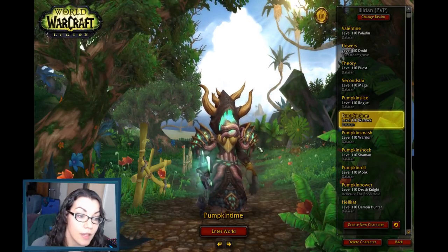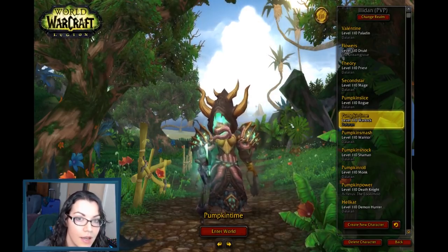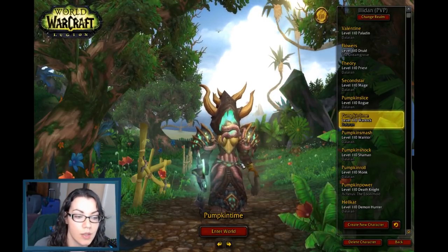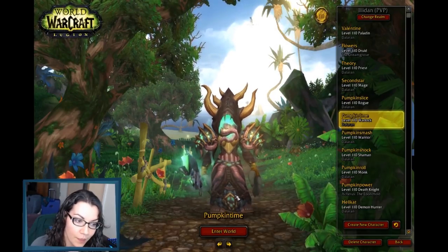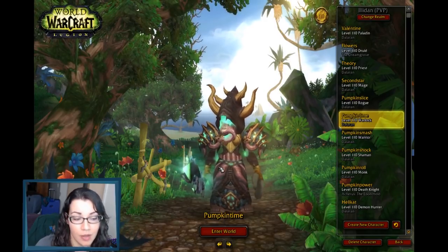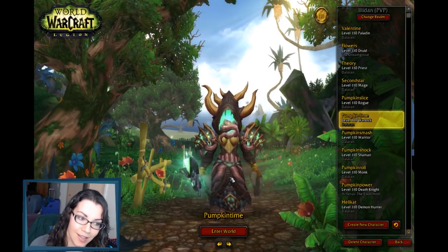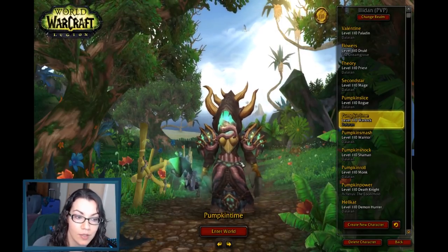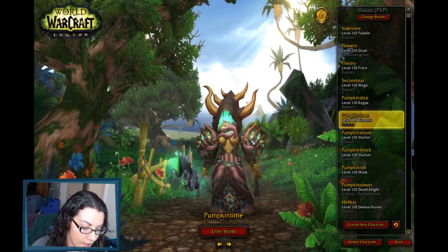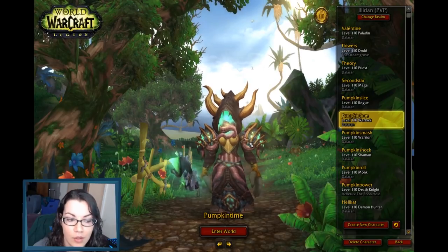I basically wanted to build a set around this helm. The helm is not hard to get — you can get it from a Valor Quartermaster for 270 gold. I had the robe, the staff, and the belt. The cool thing about robe transmogs is that you don't have to worry about legs or feet if you don't want to, so I didn't. The only thing I really had to farm for this was the shoulder pads, which dropped from the first boss in Dragon Soul. It has to be on Normal — 25 or 10-man — it's a different color if you do heroic.